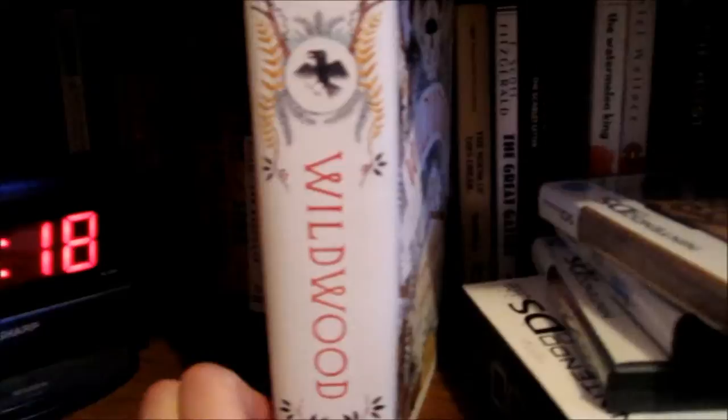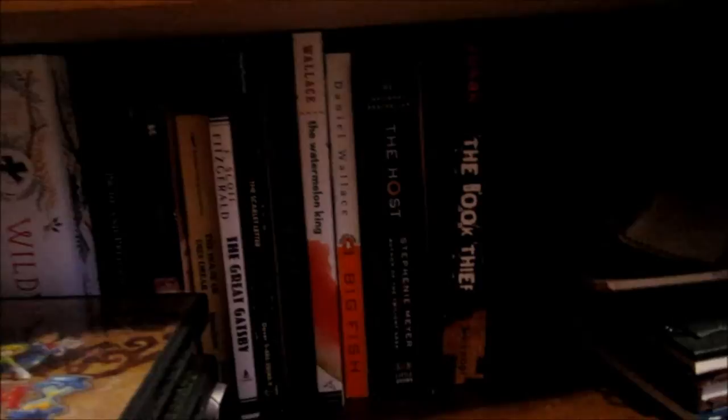And then we have Big Fish over here, which is a really good movie. And then The Host and The Book Thief, which I both really enjoyed.